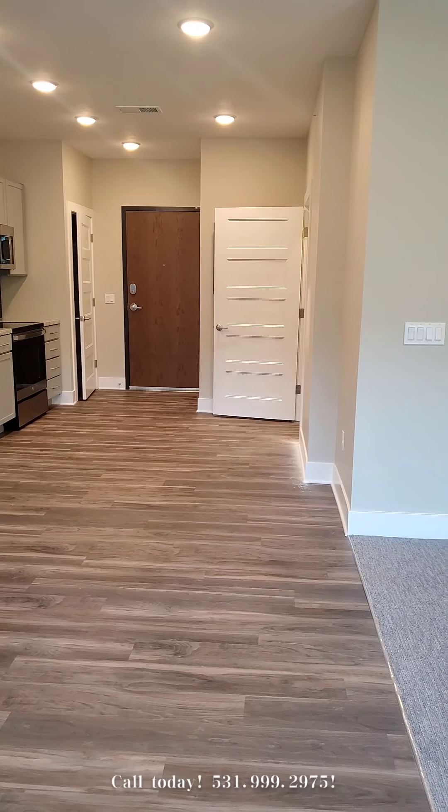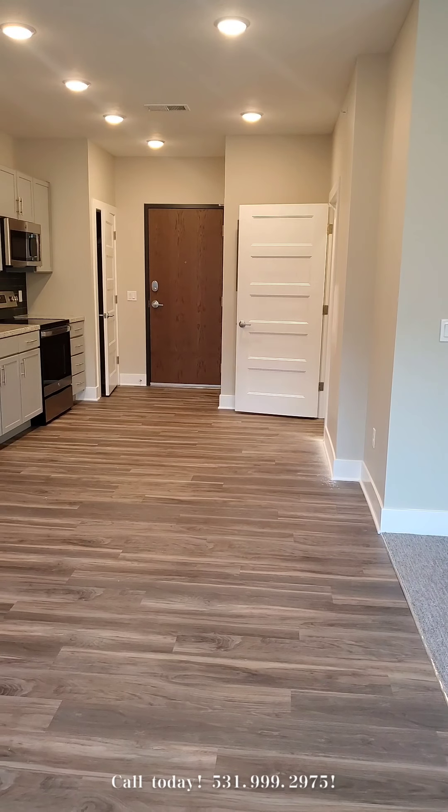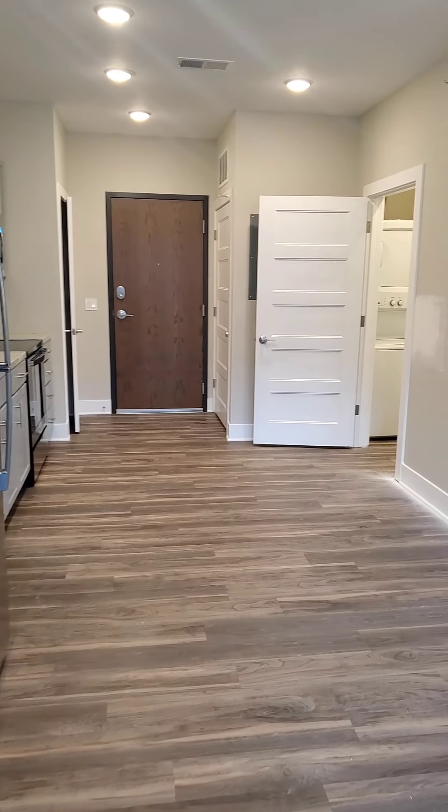The Studio C floor plan is 534 square feet and ranges from $920 to $940 a month. If you have any questions at all, just don't hesitate to call our office.